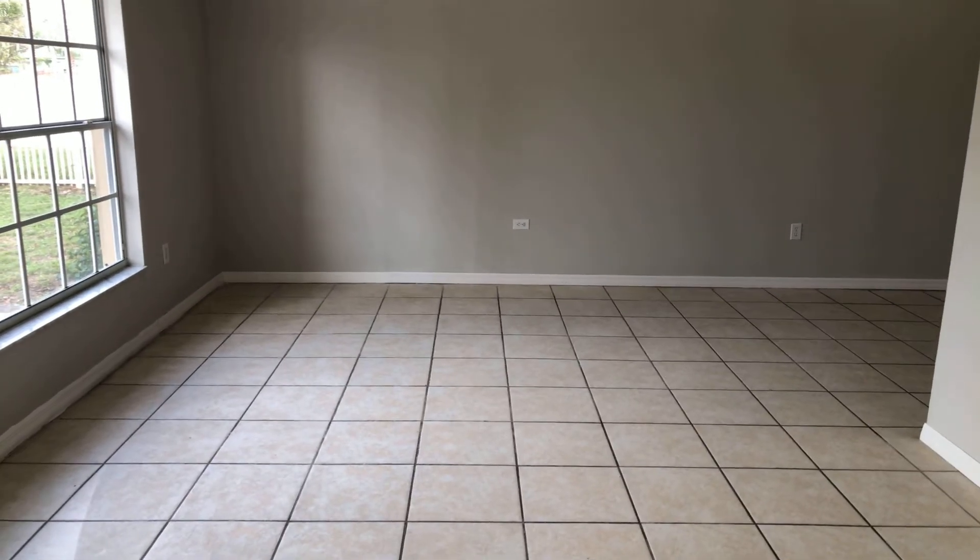Pretty much the only last thing to be done in here is getting the garage figured out. We just have to paint the floor a light gray, paint the walls white, and fill in all the holes after the electrician comes through. So that's it — we're going to take pictures now, put it on the internet, and see if we can get this thing rented fast. Thanks for watching.